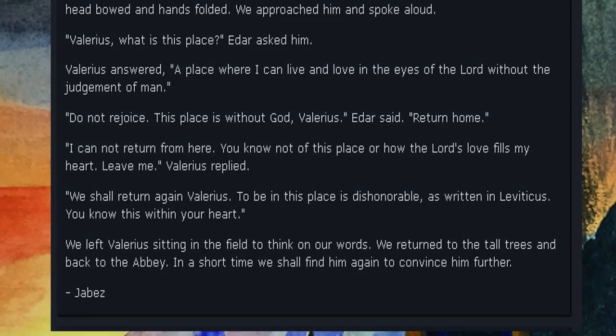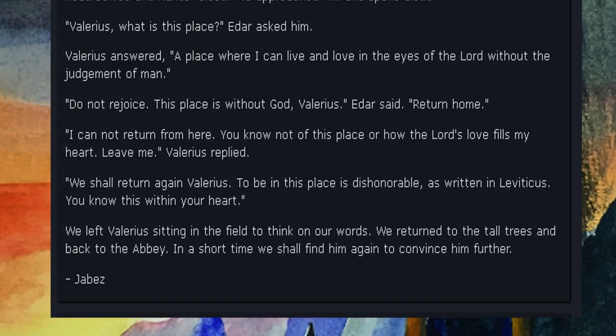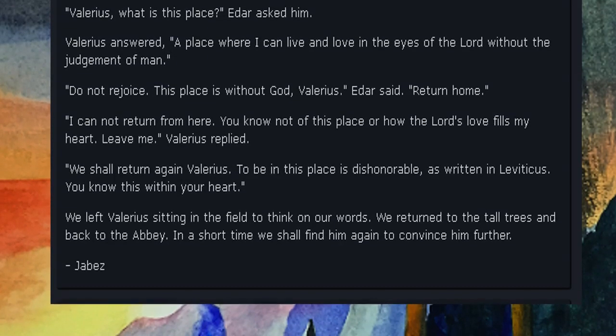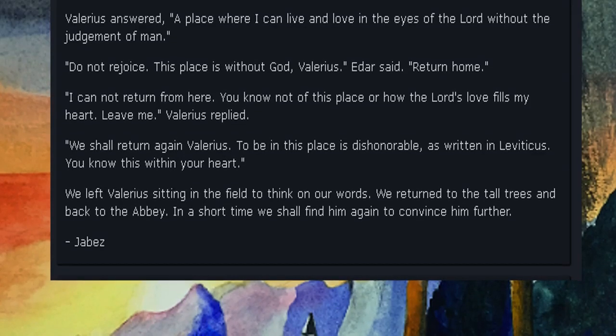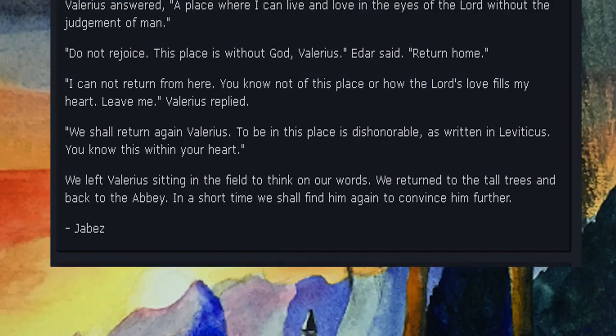Eder said, 'We shall return again, Valerius. To be in this place is dishonorable, as written in Leviticus. You know this within your heart.' We left Valerius sitting in the field to think on our words. We returned to the tall trees and back to the abbey. In a short time we shall find him again to convince him further. — Jabez.